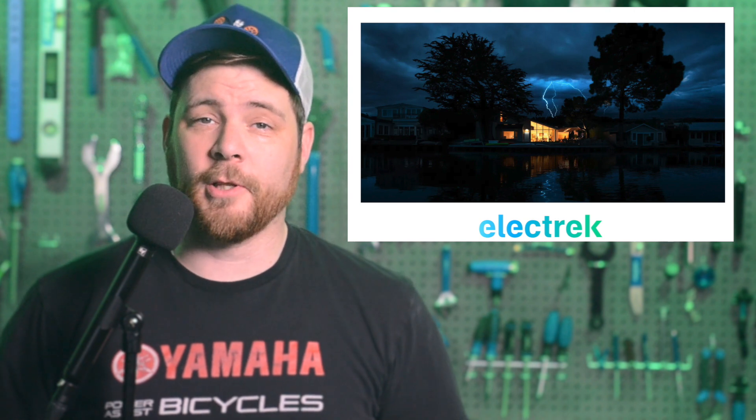According to information obtained by Electrek, Tesla is preparing to launch Powerwall 3, the third generation of its home battery pack. We obtained confirmation that Tesla has applied with some electric utilities to have the new product named Powerwall 3 approved and certified for connection with electric utilities. Unfortunately, the new specs or features are not listed in the new certification.